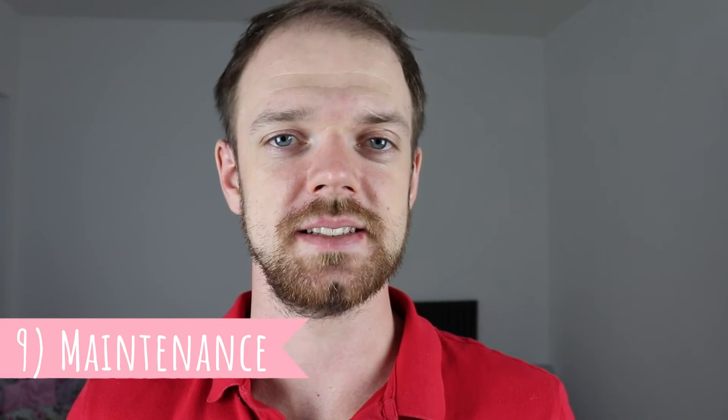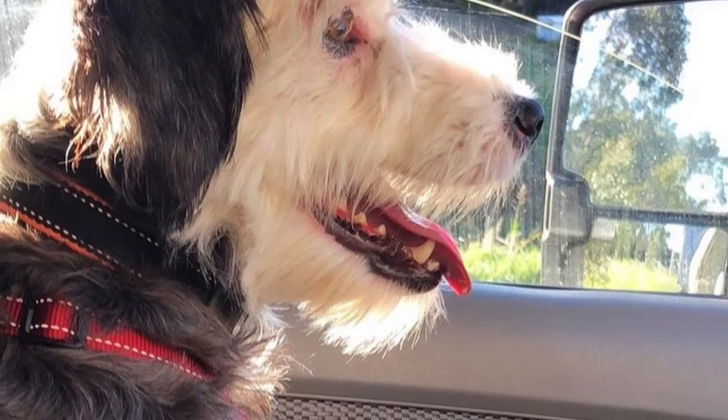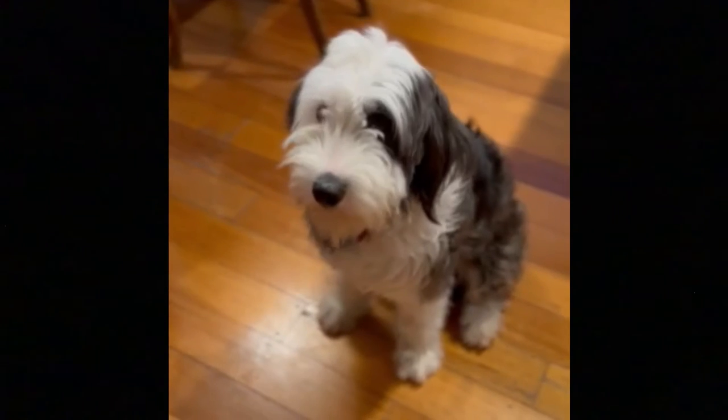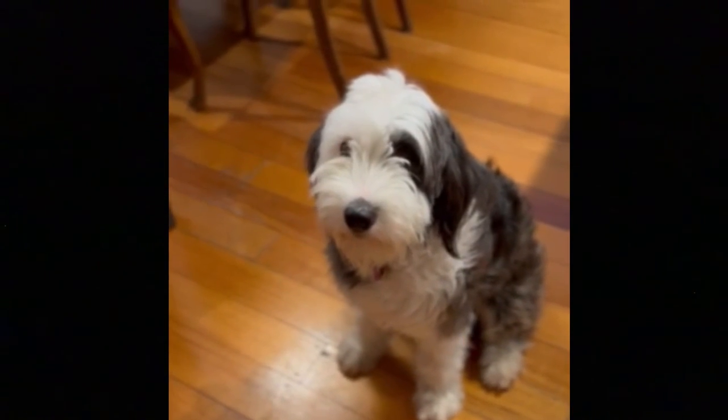Number 9: Maintenance. The Smithfield dog does shed some fur, but the shedding is not extreme. You should regularly brush their coat to keep it tangle and mat free and to remove all the dirt and loose hair. No other grooming is required. Just like with any other dog breed, you should regularly check their eyes, ears, nails, and teeth, and clip or clean them if needed.